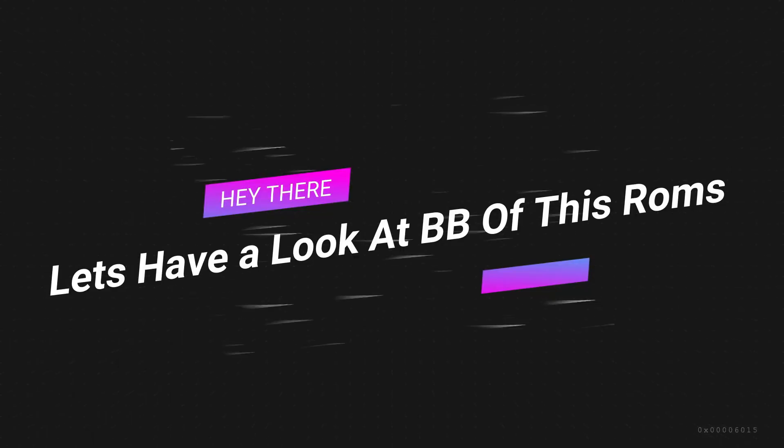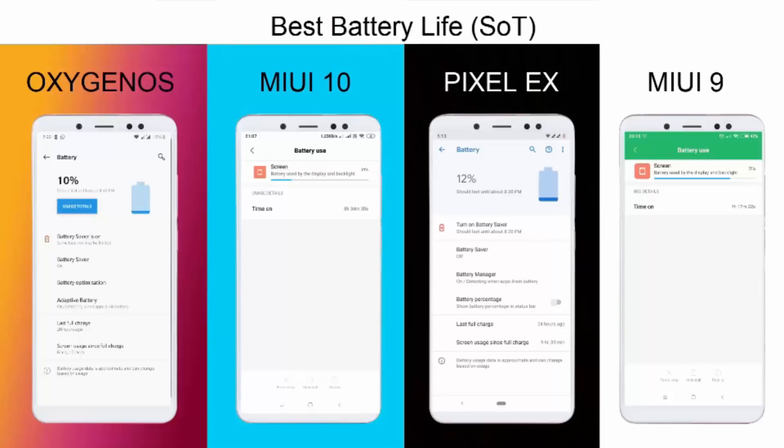Now let's look at the battery backup of these ROMs. OxygenOS gives about 6 to 7 hours of screen-on time with one hour of gaming and normal usage. MIUI 10 can give about 8 hours and 40 minutes. Pixel Experience gives 9 to 10 hours on daily use — I tested it as my daily driver for a week. MIUI 9 has the best battery backup, giving 11 to 12 hours of screen-on time even with gaming, and it still had 42% battery remaining compared to around 10-12% left on other ROMs.